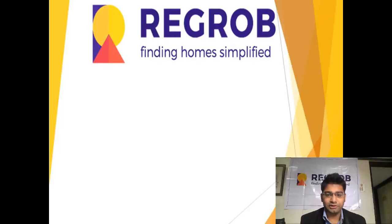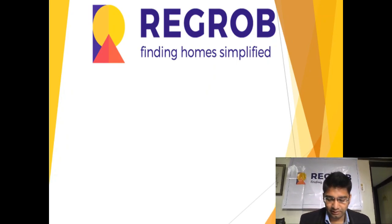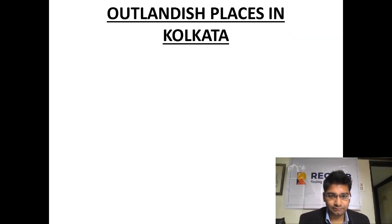Welcome to Rigrod. This is another episode about different aspects of Kolkata. As you have seen earlier, there have been various videos about different parts and different foods of Kolkata. Now going deeper into that, I will explain the topic of outlandish places in Kolkata — basically the exotic places that you would ever visit in Kolkata.